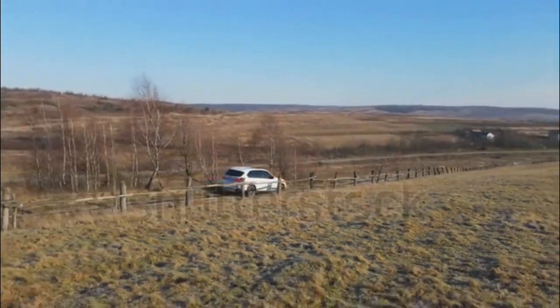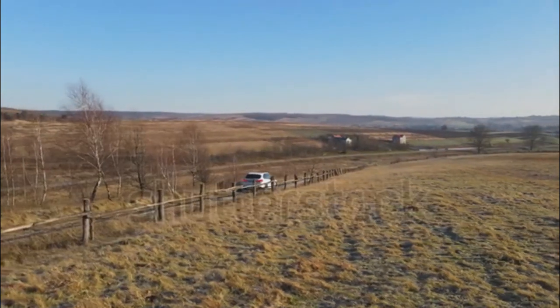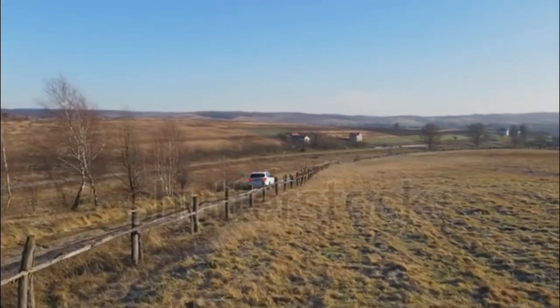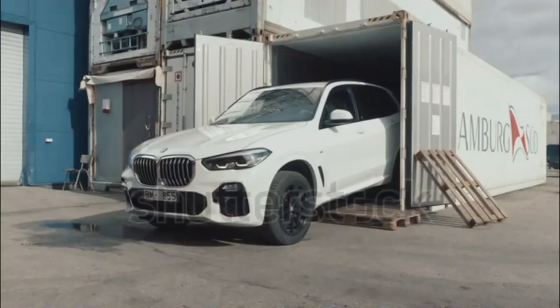For 2023, BMW makes minor adjustments to colors, trim, and package content on the X5. We expect the X5 to receive a mid-cycle refresh soon, likely for 2024.